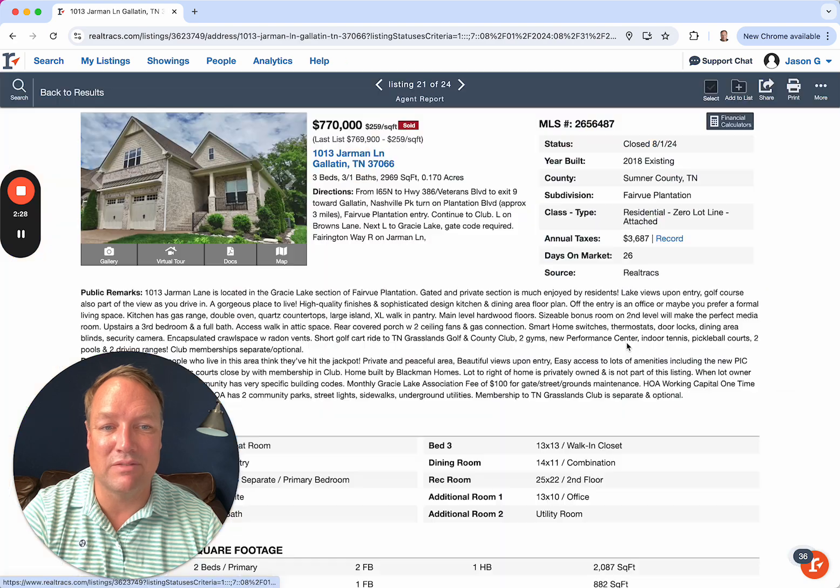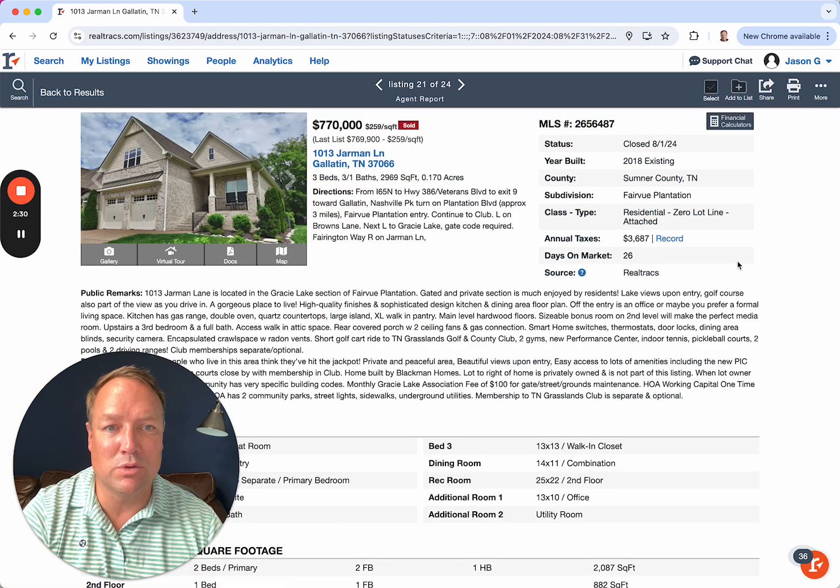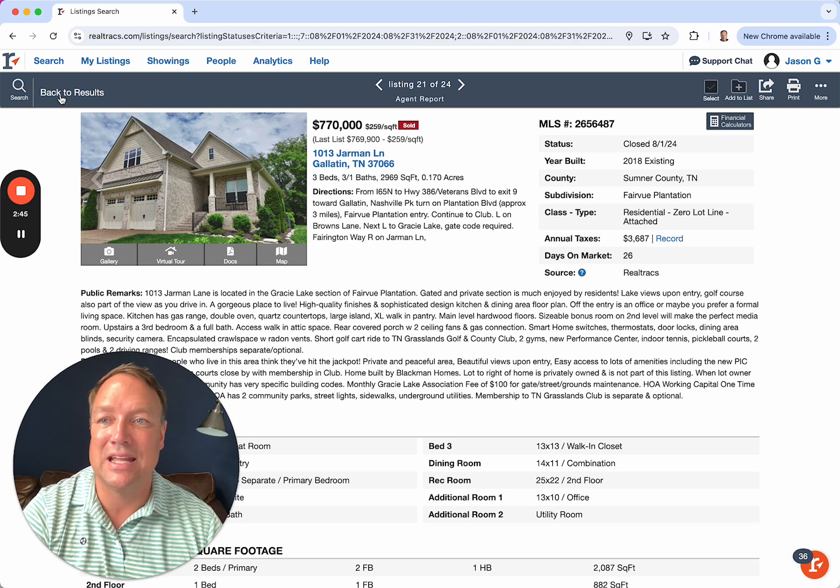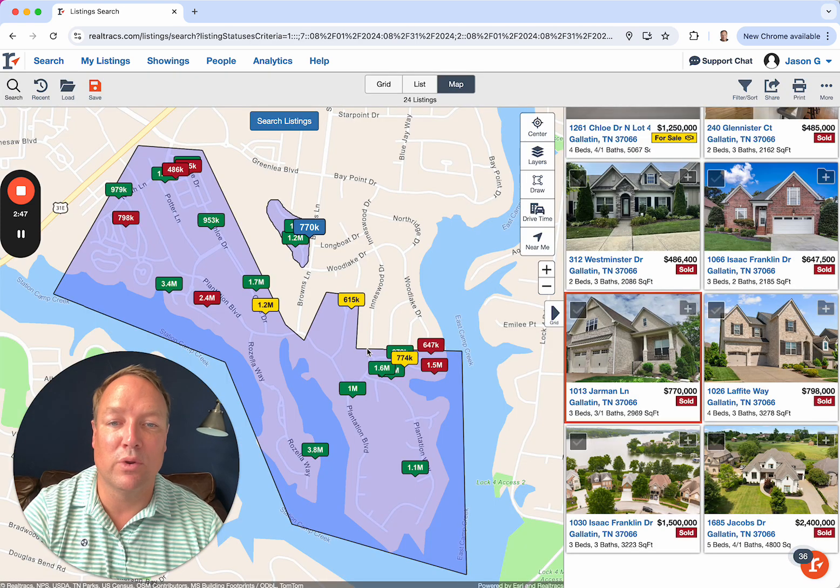One up in Gracie Lake at $770K. This one was on the market only three and a half weeks — not that long. Just under 3,000 square feet. $770K — that's on the higher range, about average, maybe a little bit lower for Gracie Lake. But when you compare it to something like the Isaac Franklin section of the neighborhood, that's towards the higher end for that price point.